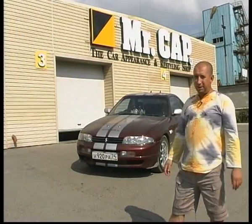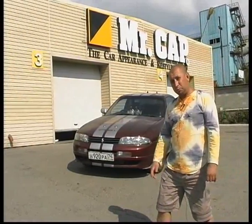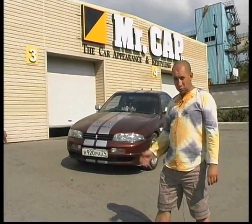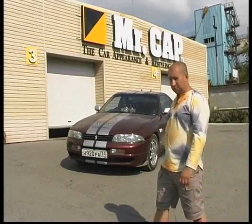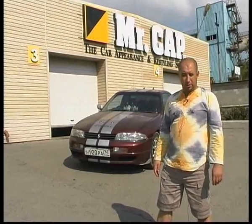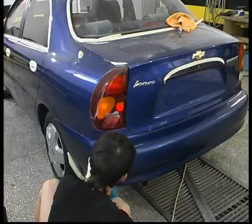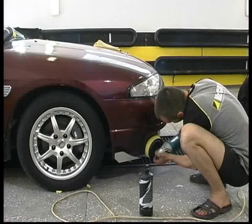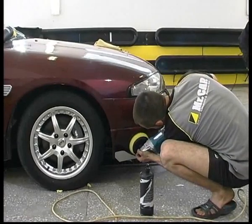Автомобиль красился неоднократно. Теперь необходимо навести полный блеск. Но до полного блеска, конечно, ещё и далеко. Давайте посмотрим, как будет машина выглядеть, сделанная Mr.Cap наполовину. Кроме всего прочего, мы также обработаем стёкла по нанотехнологии. Идея обработать настолько сложный автомобиль висела давно — это почти аэрография, и совершенно неоднородное покрытие.